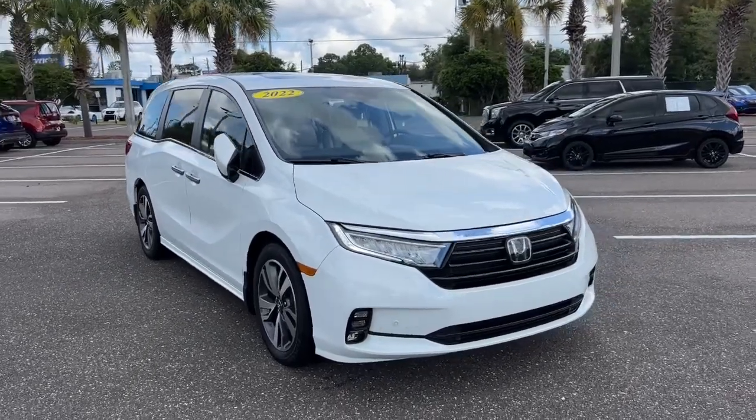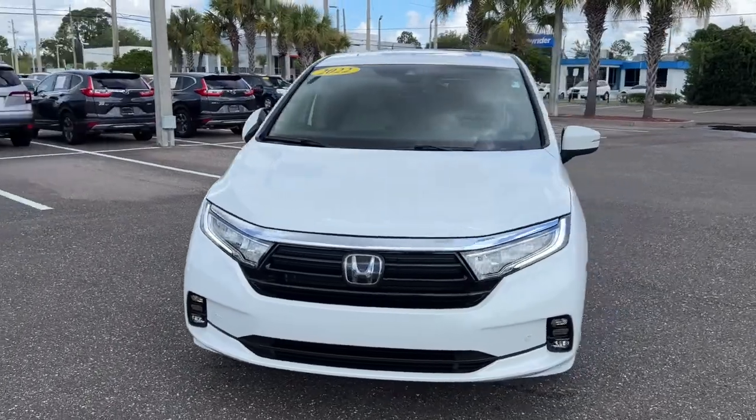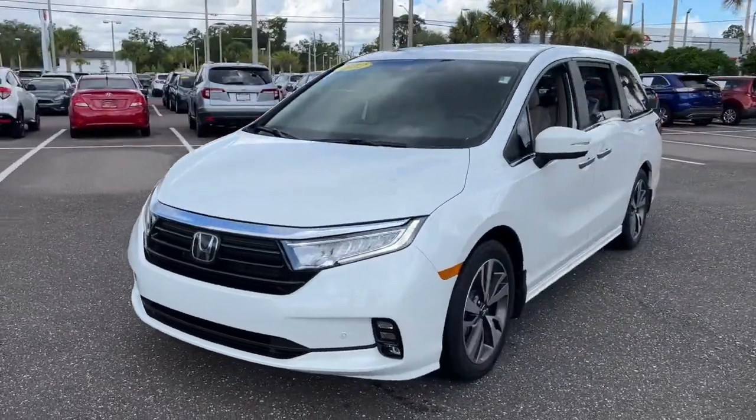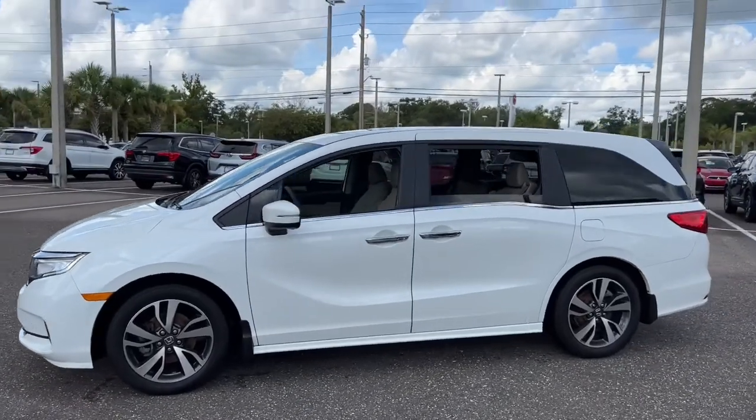Introducing the 2022 Honda Odyssey. This vehicle is an outstanding buy with fewer than 15,000 miles on the odometer. Prepare to fall in love with this sleek and powerful Odyssey.